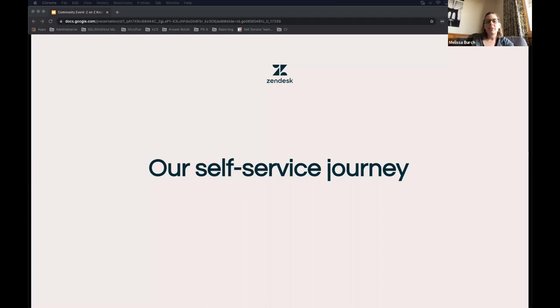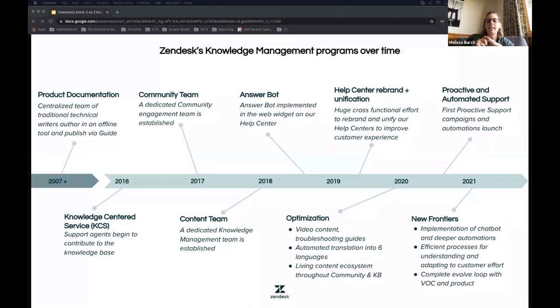One of the things I wanted to share is a version of our journey with regard to knowledge management here at Zendesk. On the next slide you're going to see a lot of words — don't worry if you can't catch them all, because the slides will be available for review later. This is our Zendesk version of our journey, and everyone's journey will look slightly different.